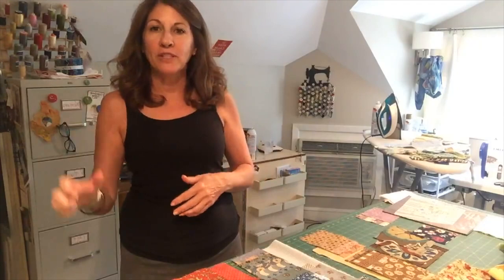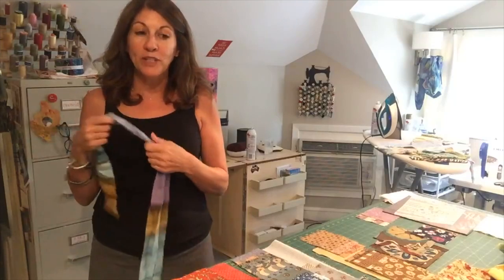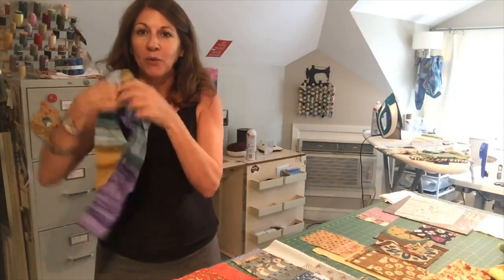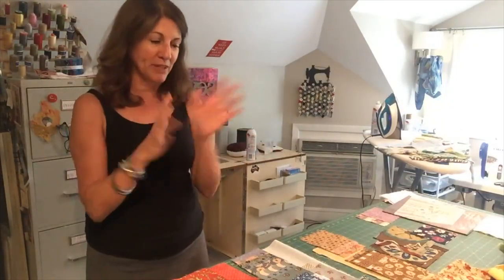Our quilt guild here in New Orleans, Stitchin' Sisters, did a strip poker kind of thing a couple of years ago where we all traded five-inch strips by the width of fabric and two-and-a-half-inch strips. I still have some of those left, which will be perfect for this. And if anybody's ever been to Keepsake Quilting, when you check out they tie your package up with a two-and-a-half-inch or maybe a little wider strip. I have a bunch of those from going once a year for the past 30 years.